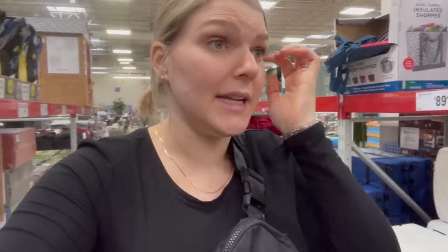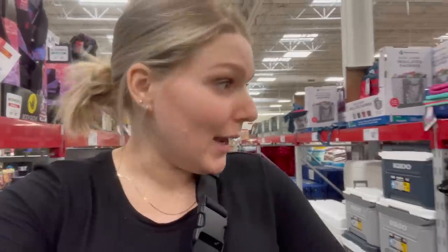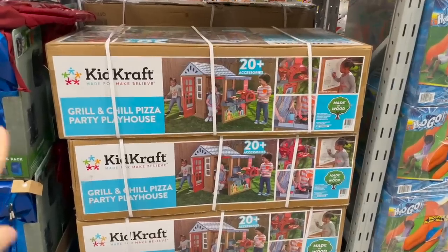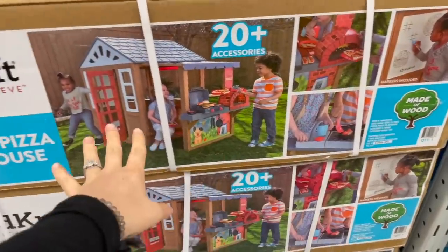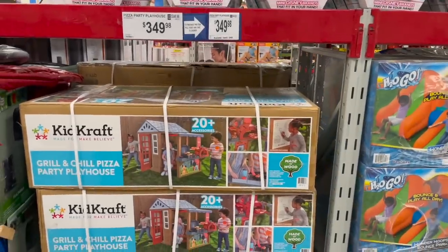I'm really excited to see if they have some gardening stuff out. It seems like they're pulling out all the spring items — we're still very cold but I sense warmer weather coming. We looked at our back door yesterday and we spotted robins flying around, which means things are gonna start getting warmer. My kids would love this grill-and-chill pizza party playhouse. It's $350 though, which is kind of pricey — and we actually got one as a hand-me-down for free.